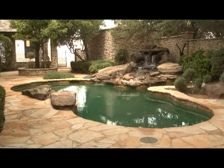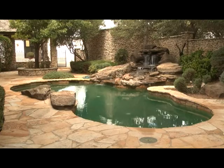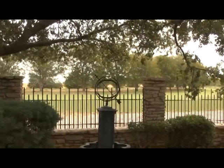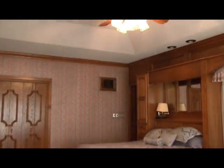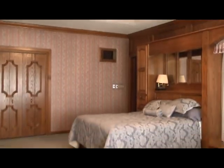The living area leads out to the patio, with flagstone paving and manicured landscaping, a waterfall, pool, and a scenic view you won't believe.